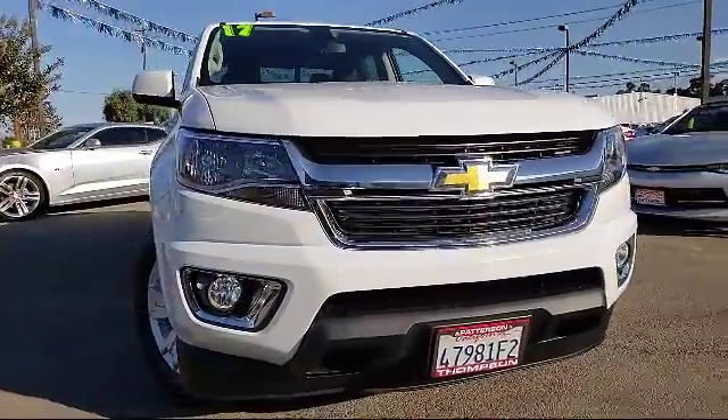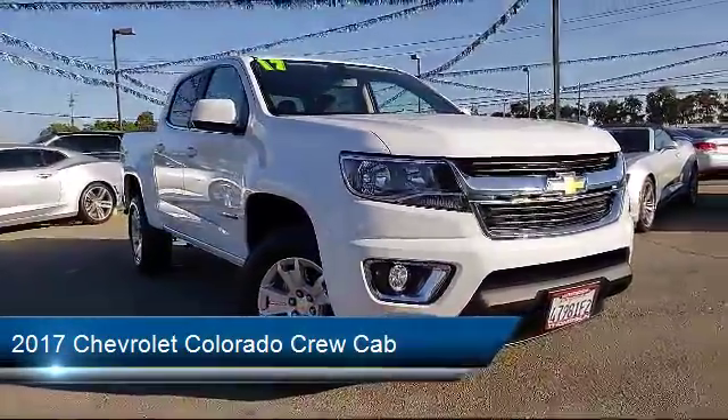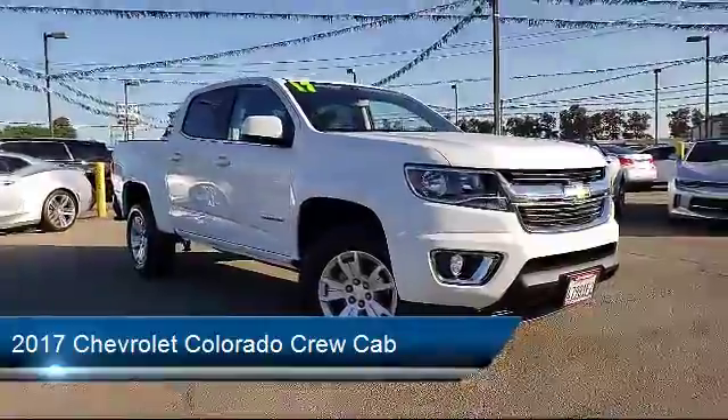It comes equipped with keyless entry, tow package, theft deterrent system, alloy wheels, a backup camera, and OnStar.